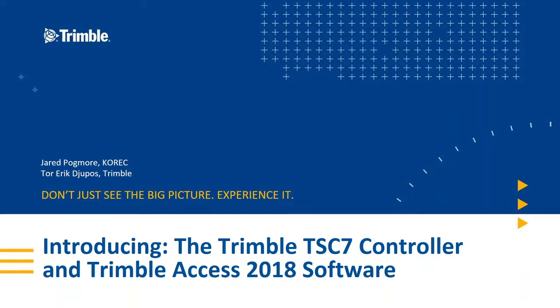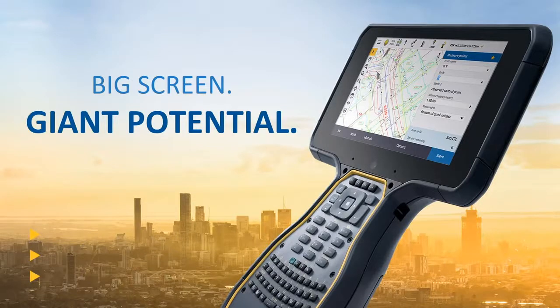This is the latest version of Access, especially designed to run on the more powerful hardware and larger screen the TSC7 gives you. It'll also give you a live demonstration running the software. I'm sure everyone watching will be aware of what the TSC7 looks like. In the short time I've had to use it, I found it blends the best of the previous TSC3 with its ergonomic keyboard and also has the power of a tablet PC with this large display.